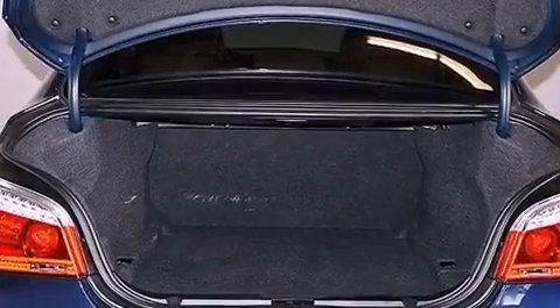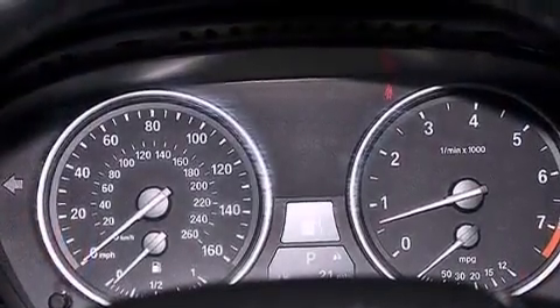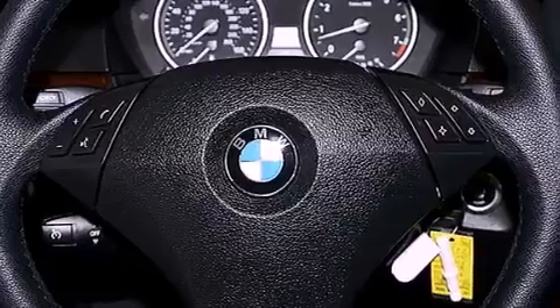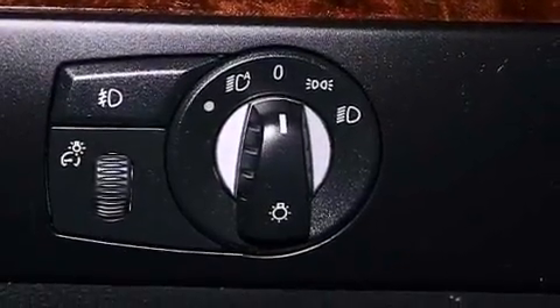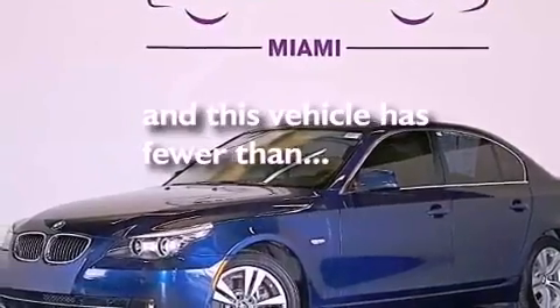The following features are also included: memory settings for the driver's seat positions so you can recall your favorite position with the push of one button, dual power seats, cruise control, a CD player, a leather wrapped steering wheel, performance tires, a passenger side vanity mirror, an anti-lock braking system, heated side view mirrors, and this vehicle has fewer than 17,000 miles on the odometer.